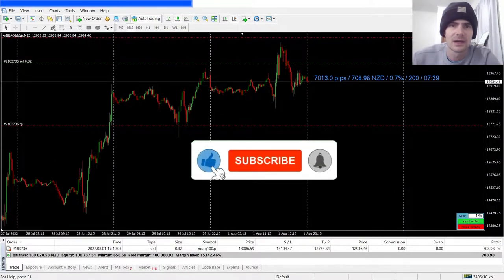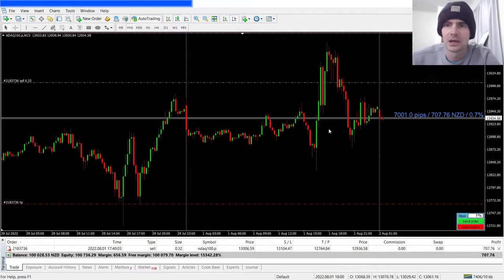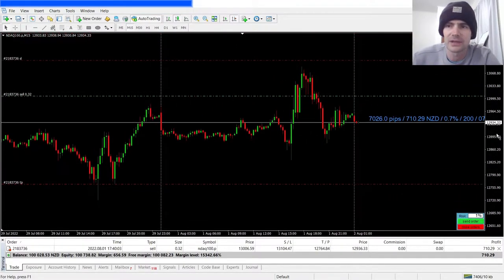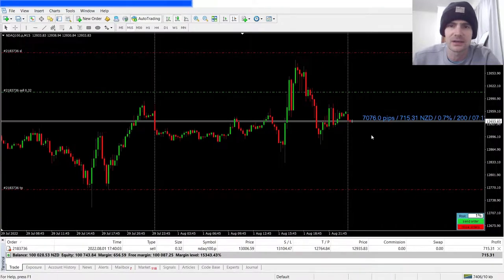This trade over here is on a demo account. I did take this trade on a live account as well, but I also took another trade on this demo account at the exact same level just to do a bit more testing. I have been doing this for quite a long time but I'm doing further testing using this risk calculator.